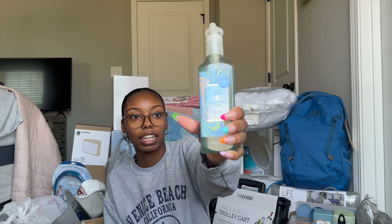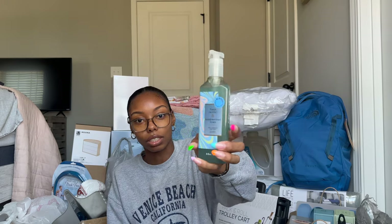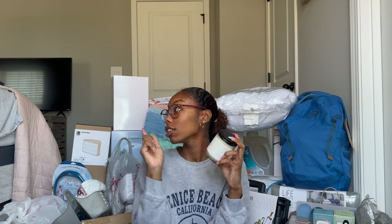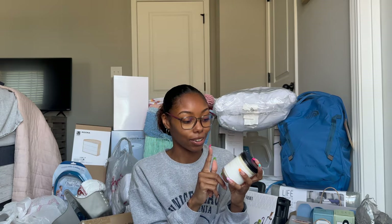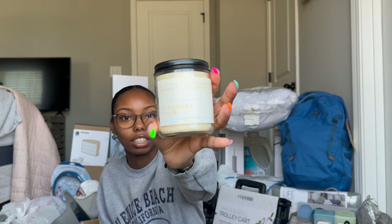From Bath and Body Works, I got this deep cleansing hand soap. I should have gotten more than one because it was on sale, but the scent smells so good and clean. I also got a candle from Bath and Body Works — I have this same one in my room right now and it smells amazing, so I had to get another one for my apartment. The scent is Sunshine Glow.